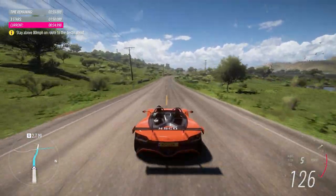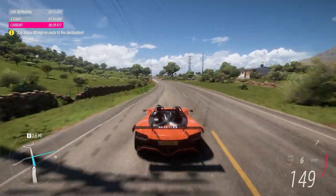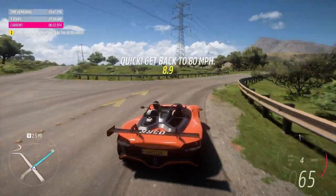In 400 yards, turn right. You want to tell me about the car, don't you? I thought you'd never ask!